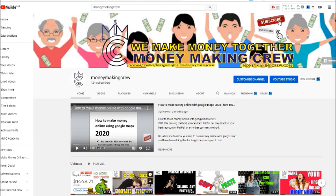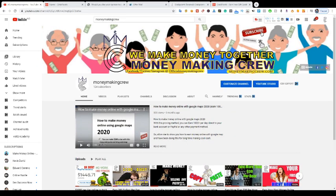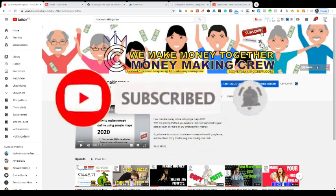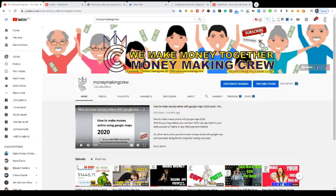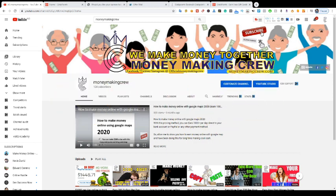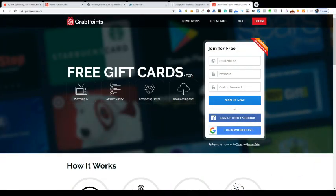Before you start the video, make sure to subscribe to this channel if you have not, because I drop new fresh content on how to make money online almost every single day. Make sure to turn on the notification bell because I'll send you a notification whenever I have a new strategy, a new trick, a new way on how to make money online. You're going to be the first person to try the trick out and earn the highest part of the money.